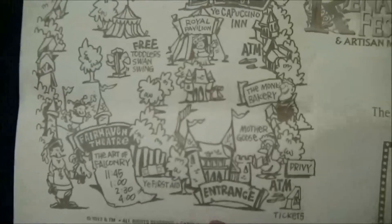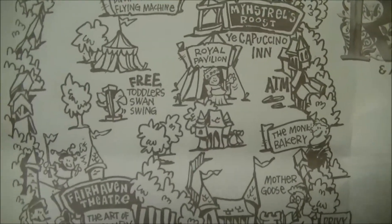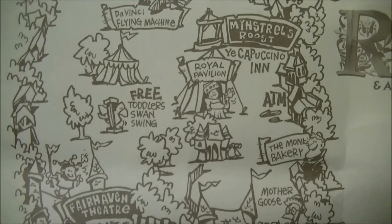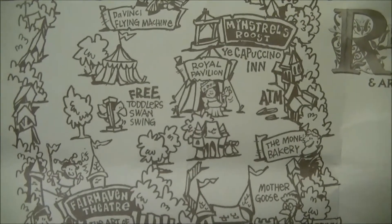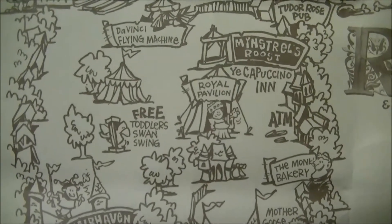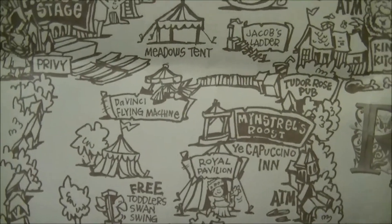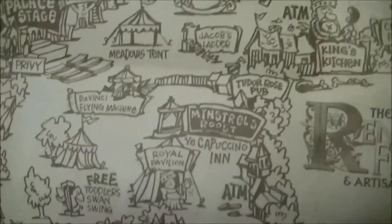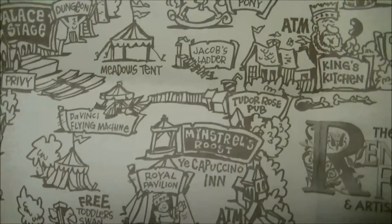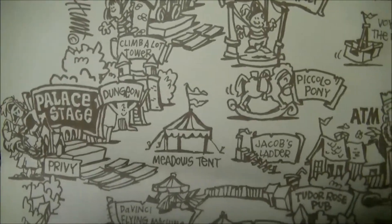Let me zoom out a little bit. What I've got here is just the map they give out with the schedule printed on the back every year. The entrance is right here and it typically opens around 10 o'clock in the morning — they do a little special introduction ceremony and fire a cannon off, which is pretty cool. There's also the royal pavilion and minstrels' roost, where we like to hang out and hear the live music.